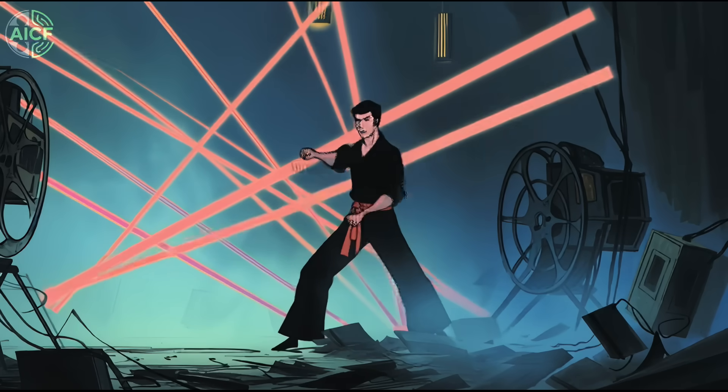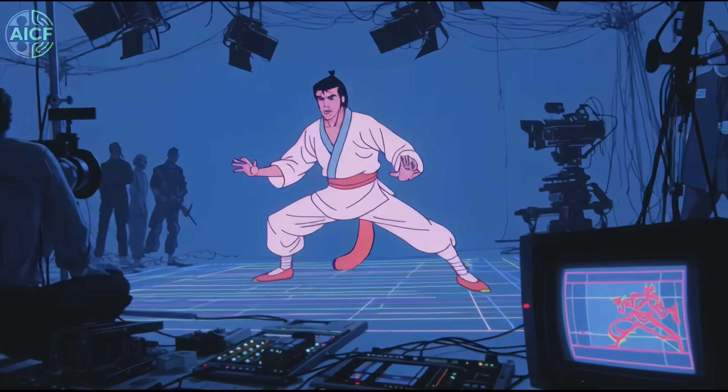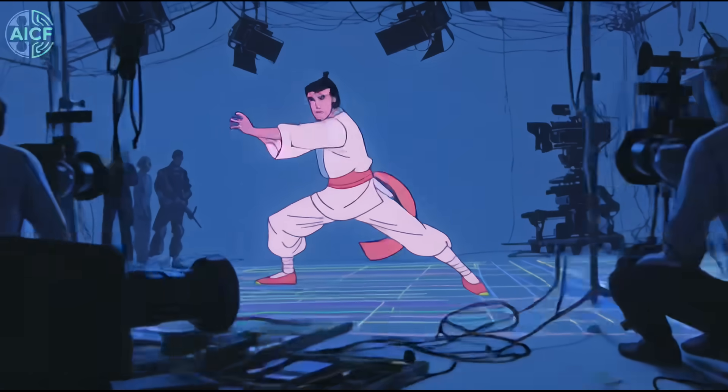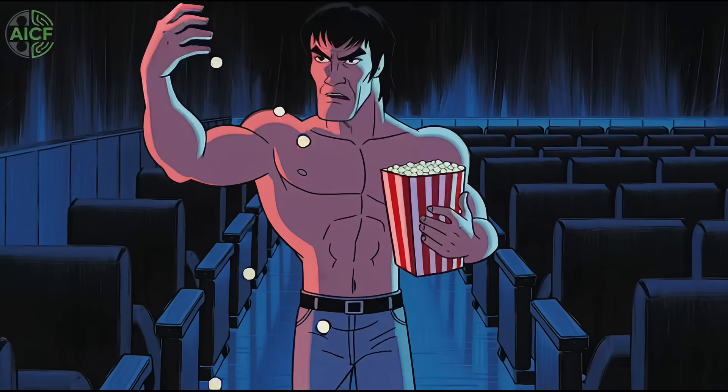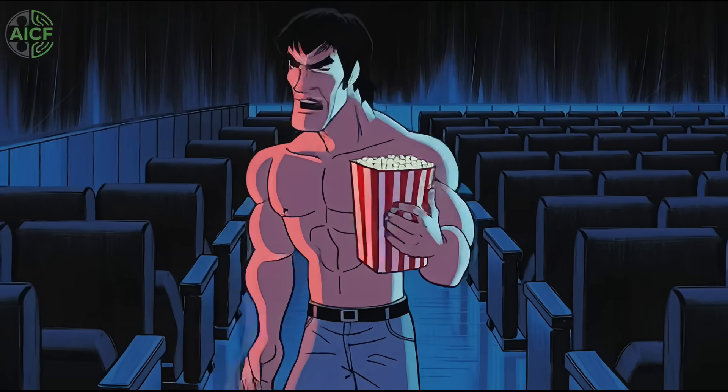Of course, not everyone is sold. Purists worry the film's soul will vanish, and likeness rights remain a maze. Bruce Lee's estate is on board. Jackie Chan's digital double is still in talks. The tech is straightforward — the paperwork is the boss fight.